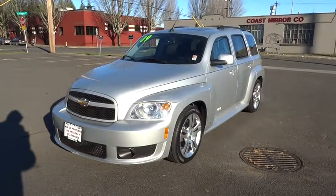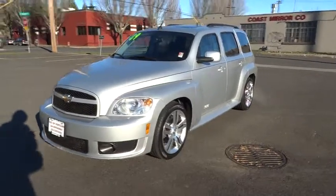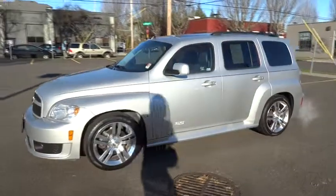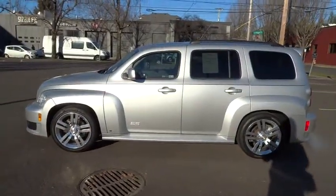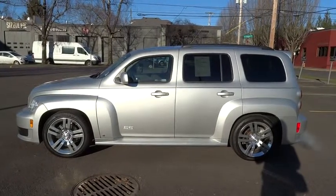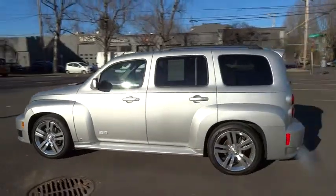The 2009 HHR. The HHR is an SS crossover that is super fun and functional for any road trip. This vehicle has less than 65,000 miles. Here are some of this vehicle's great options.